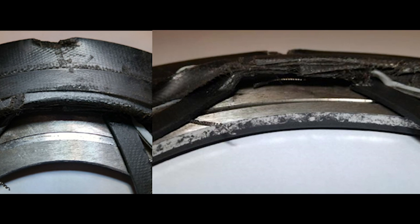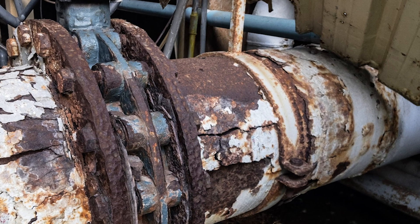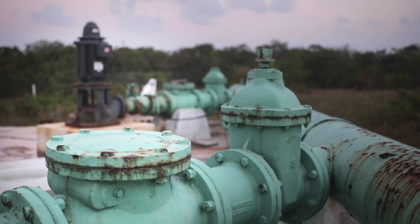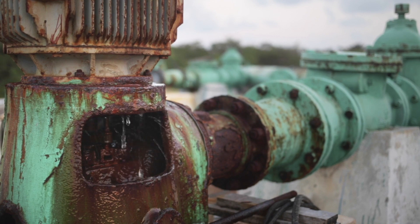Traditional materials are simply not up to the challenge. Under harsh conditions, using gaskets made from GRE may lead to corrosion, emissions, wasted resources, and damaged flanges, all of which can have serious consequences.